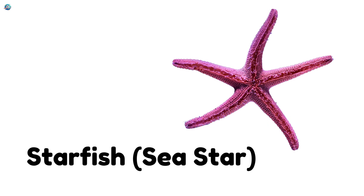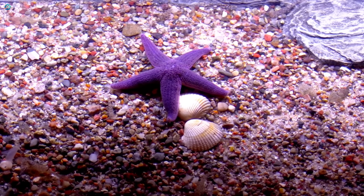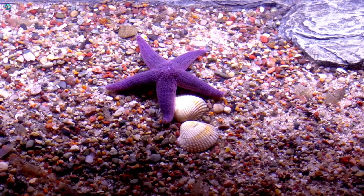Starfish. Sea star. Starfish have five arms and love to crawl on the ocean floor. If they lose an arm, it grows back.